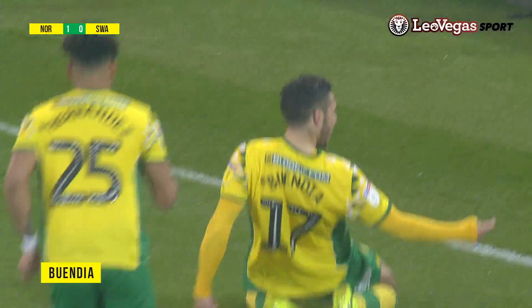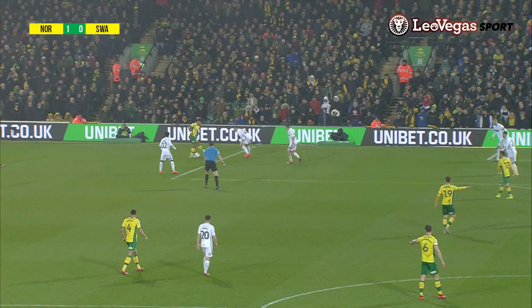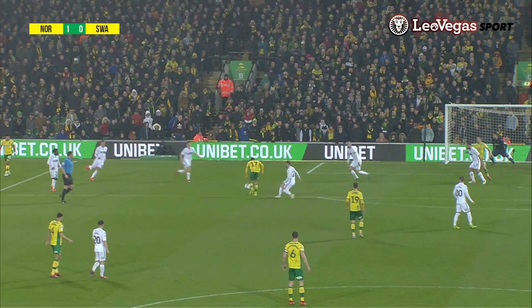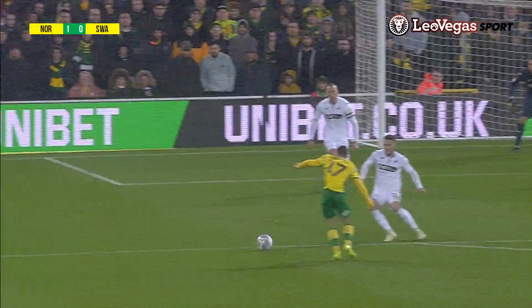What a fierce shot that was from Emi Buendia! And Norwich break through in front of the Barclay End. He caught that one and it flew like a rocket past the goalkeeper and into the net. There's relief around Carrow Road. The place has come to life and it's Emi Buendia who's done the job. Norwich 1, Swansea 0.